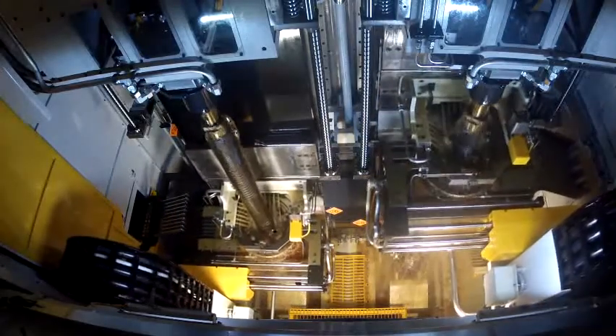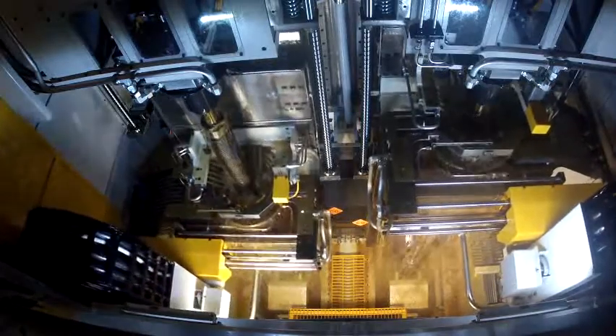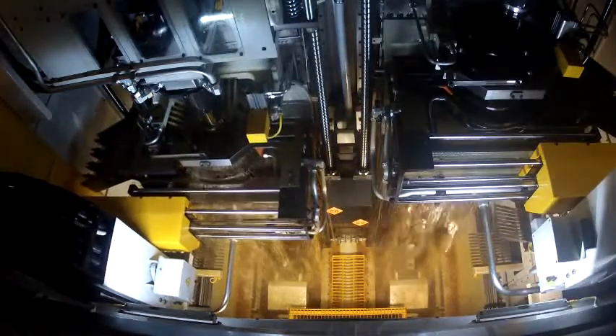The HXT5023DH has greatly improved productivity because the two axes can cut independently, so it is possible to simultaneously produce two types of workpieces using broaches with different lengths and specifications.